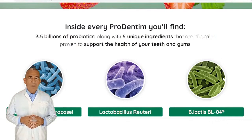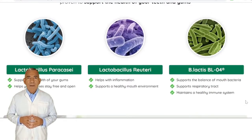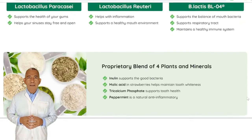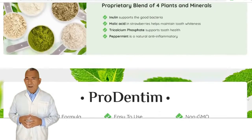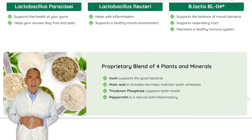Number 4: BLIS K12 and BLIS M18. They improve intestinal health and digestive efficiency. Number 5: Peppermint. It has a variety of therapeutic applications, including the oil used to alleviate joint pain, loss of hair, and itchiness.